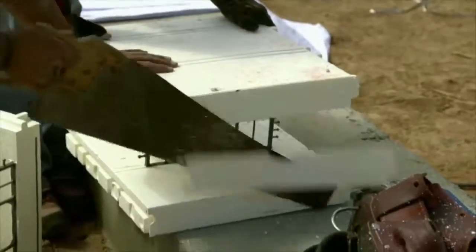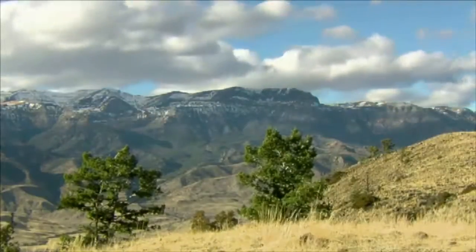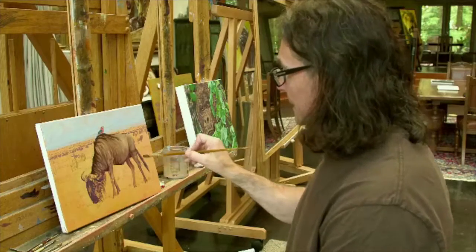As the construction teams prepare for the next critical phase of the build, others are also laying the groundwork for their own contributions towards creating the ultimate sportsman's lodge.